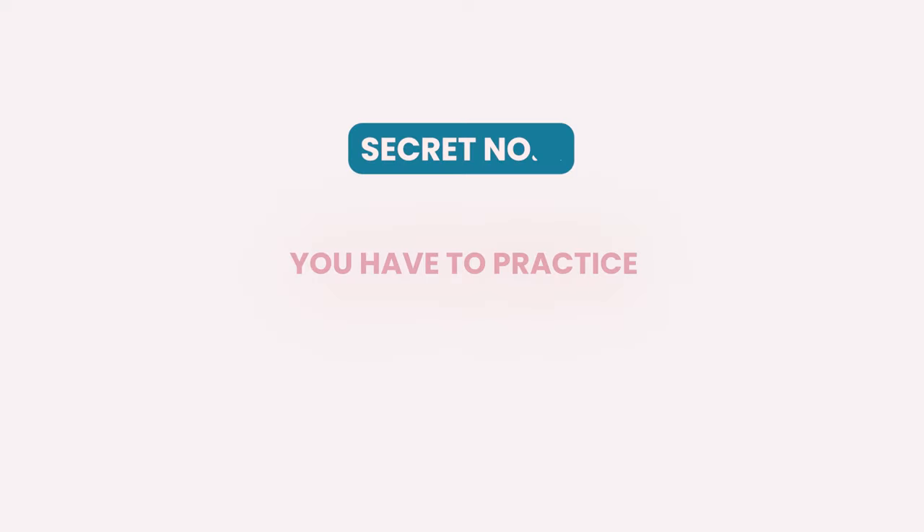I'm actually going to throw a bonus secret in here for you: you got to practice. You will not get more natural on camera if you don't practice. You will not get better at reading a script if you don't practice. Video, my friend, is something that doesn't come naturally to about 95% of the humans on this planet. Even when I was working in Los Angeles, I saw it in the professional models and professional actors that we worked with. People have to work to get good on camera. And if they can do it, so can you. Heck, if I can do it, so can you.